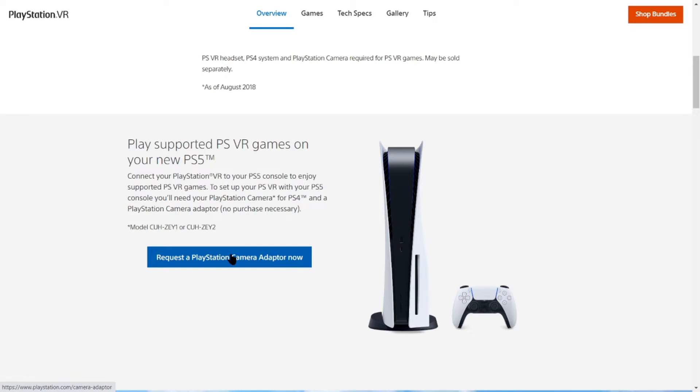If you notice the URL in the bottom corner it says www.playstation.com/camera-adapter. When I click on this it's going to a 404 error page. So someone didn't do their functionality testing before allowing this to go to their production website.